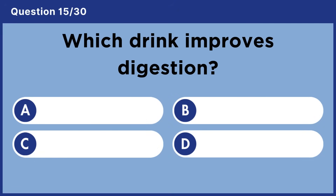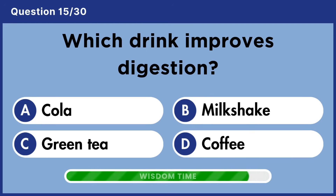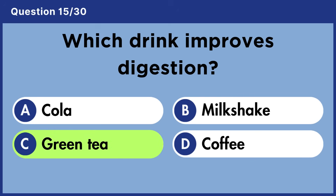Which drink improves digestion? Answer C: Green tea.